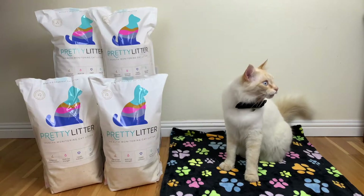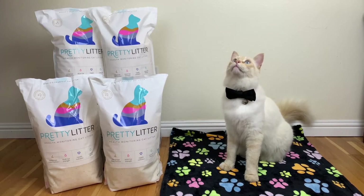Make sure to like, subscribe, and turn on notifications to get all our videos and see more cats. You can also find me in the links below. We also have a full review on our website, which you can find by clicking the link in the description or on the screen.